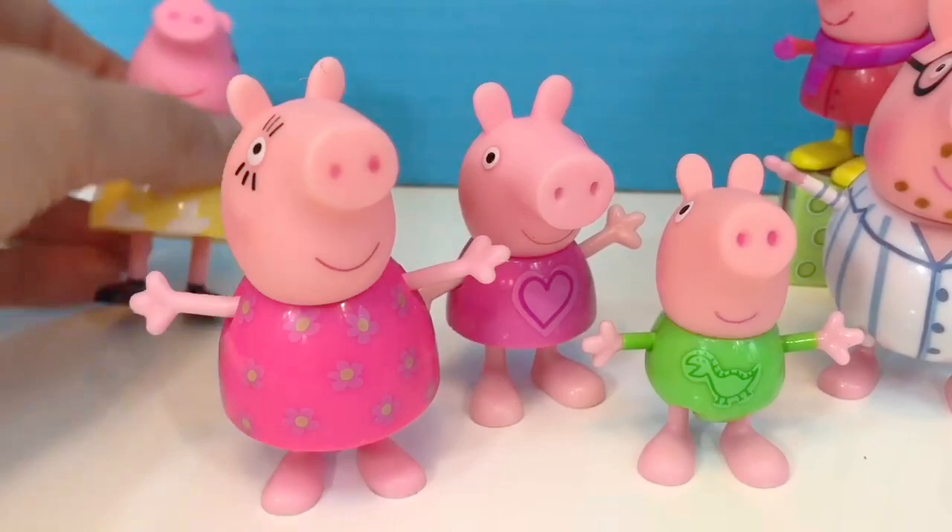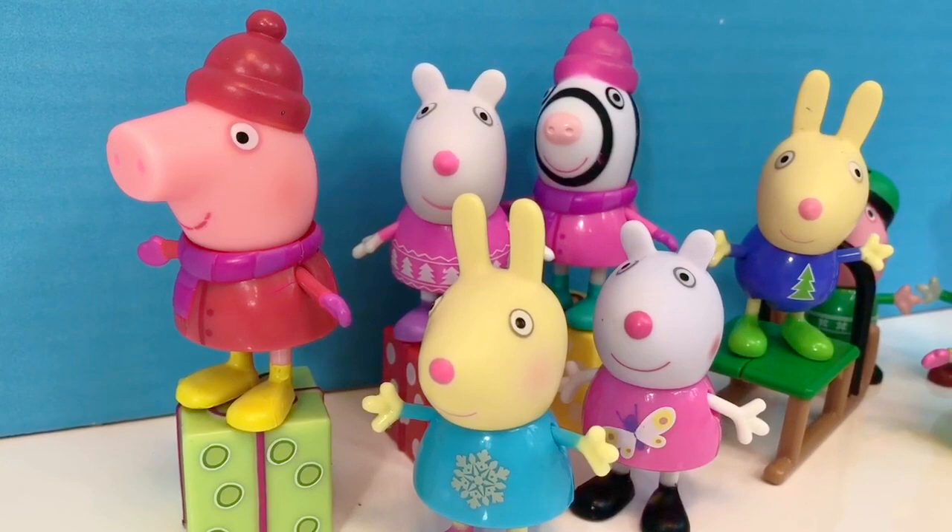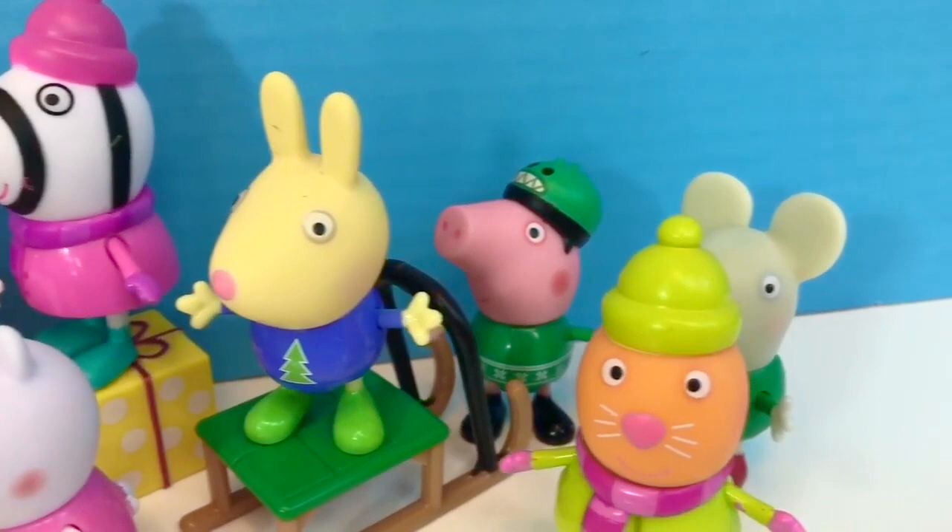At Christmas time we opened the Peppa Pig advent calendar and it was full of fun characters. There was a Peppa, Rebecca Rabbit, Susie Sheep, Zoe Zebra, Candy Cat and Emily Elephant.